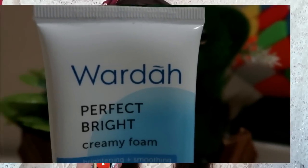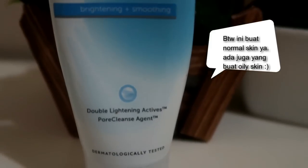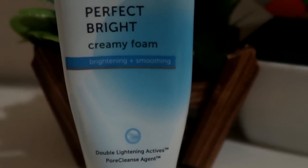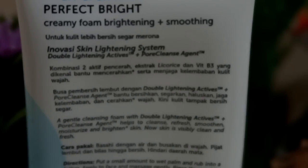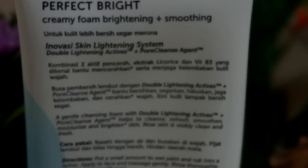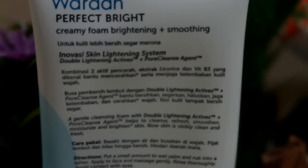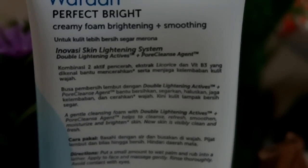Aku akan bahas untuk yang pertama, creamy foam-nya dulu. Di bagian depannya ada tulisan Wardah Perfect Bright Creamy Foam Bright Tening Plus Smoothing. Jadi klaimnya adalah mencerahkan dan juga menghaluskan permukaan wajah. Ada Double Light Tening Active, Pore Cleanse Agent, dan Dermatology Tested — jadi ini udah teruji secara klinis. Untuk klaim-klaim di belakangnya: kulit lebih segar dan merona, kombinasi dua aktif pencerah, ekstrak glycorice dan vitamin B3, yang bisa membantu mencerahkan serta menjaga kelembapan kulit wajah. Busa pembersih lembut dengan Double Light Tening Active dan Pore Cleanse Agent bantu membersihkan, menyegarkan, menghaluskan, menjaga kelembapan, dan mencerahkan wajah. Kini kulit tampak lebih bersih dan segar.